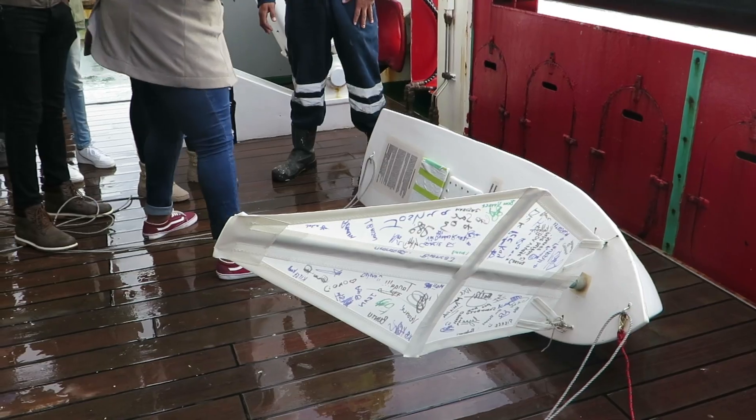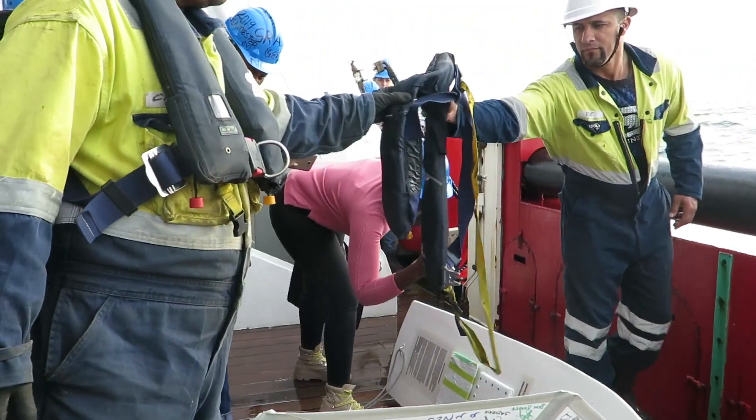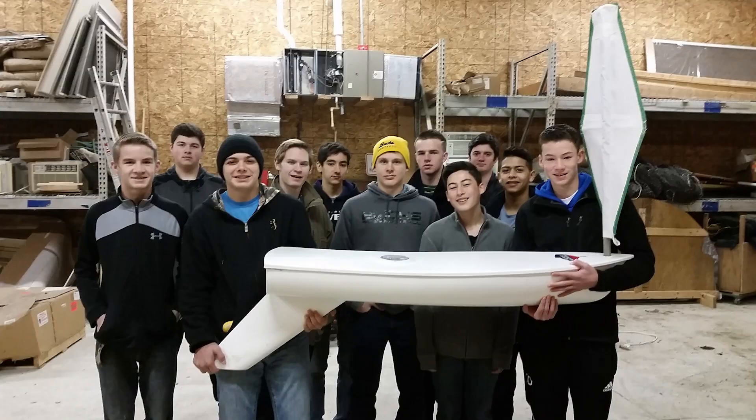I'm Dick Baldwin and I developed the mini boats. Mini boats are six foot long, or two meter, sailboats with a GPS unit on them that we put in the water and let go with the winds and the currents to do a little bit of research and to teach kids how the winds and currents go.